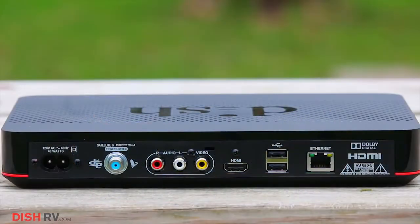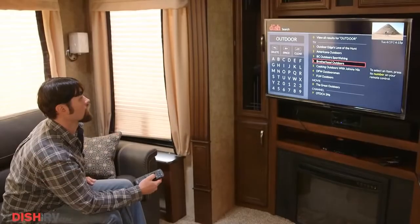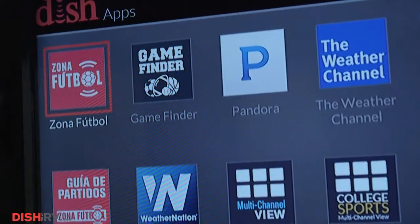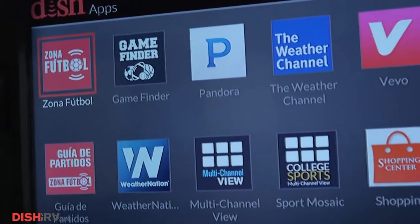Lightweight in design, the WALL-E sports a modern look in a brand new user interface with the ability to access and use apps like Netflix, Gamefinder, weather app, and many others.